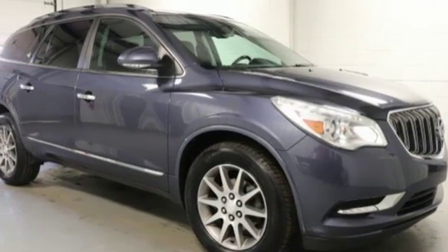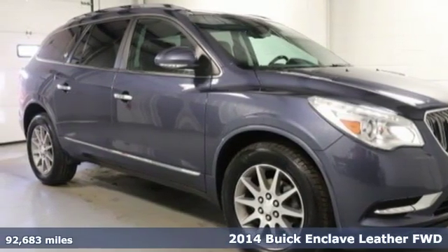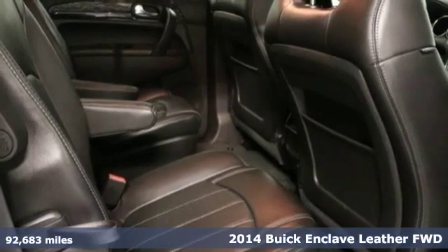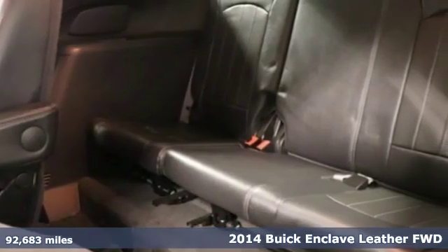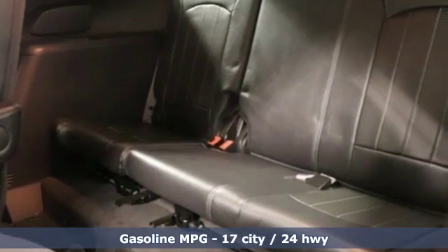Here's a 2014 Buick Enclave. In a Buick you get innovative technology and sophisticated design for the real world. You'll look forward to every drive with features like these.